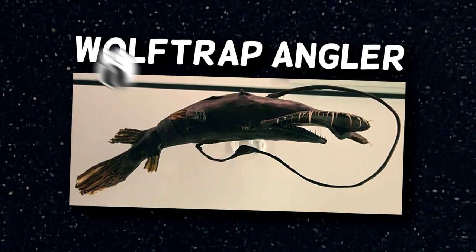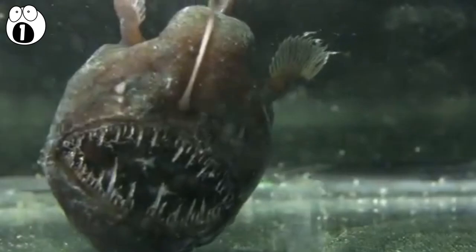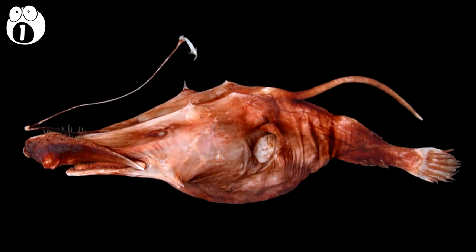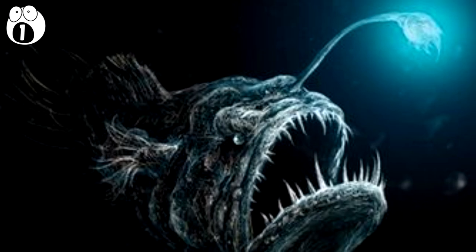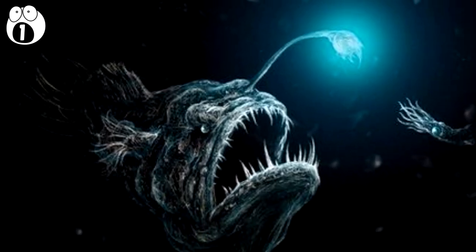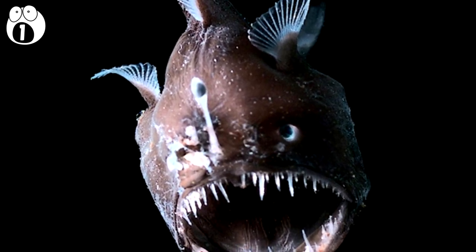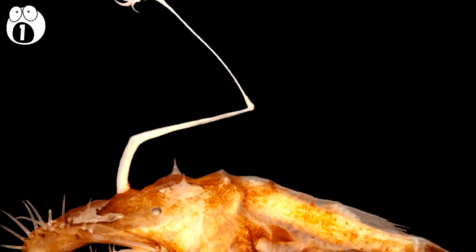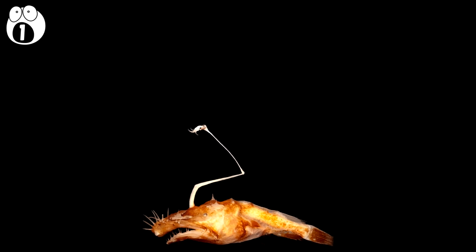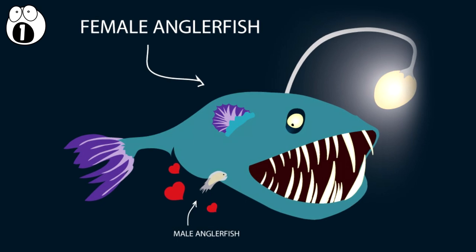Number one: wolf trap anglerfish. You've probably heard of the anglerfish — those creatures that just look like pure evil? Well, this is one of them. The term anglerfish actually refers to a group of fish that hunt in a particular way. They lure prey in using the light produced at the end of that rod on its head — it's a clever adaptation for survival in the deep sea where food is scarce. The wolf trap anglerfish in particular gets its name from its unique jaw, with the top jaw being much larger than the bottom. It lives far deeper than most anglerfish.